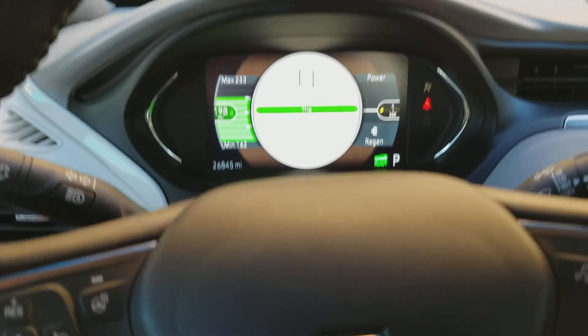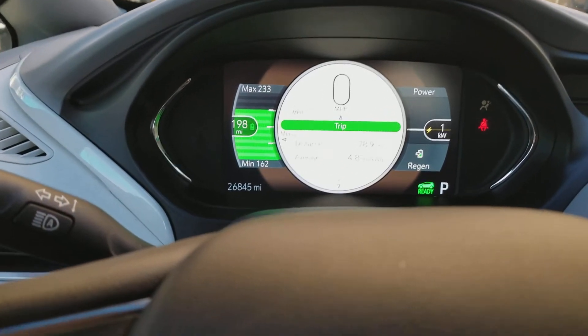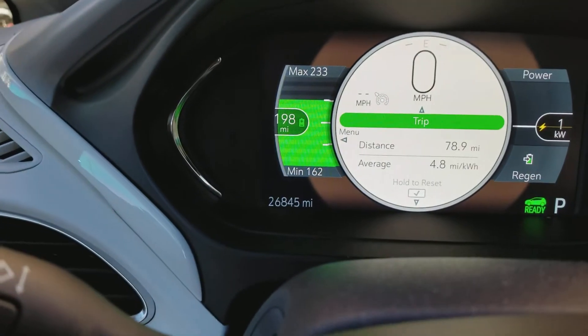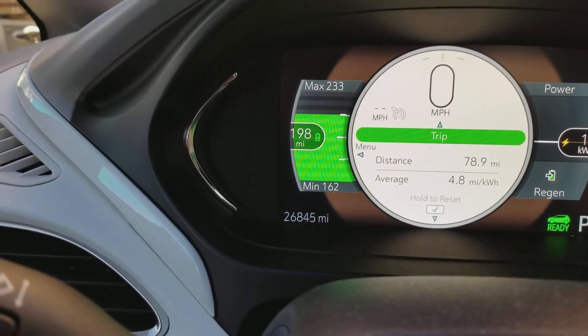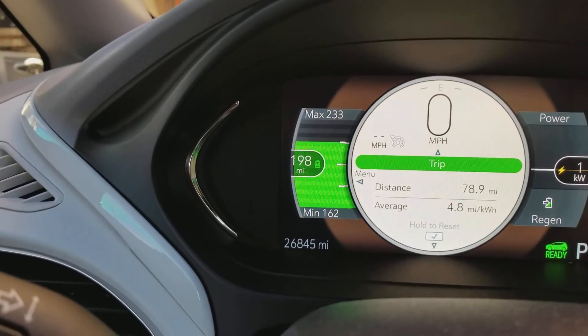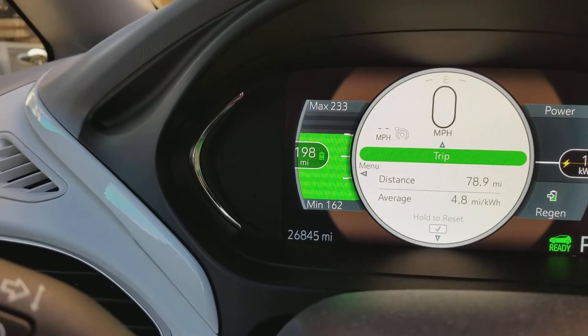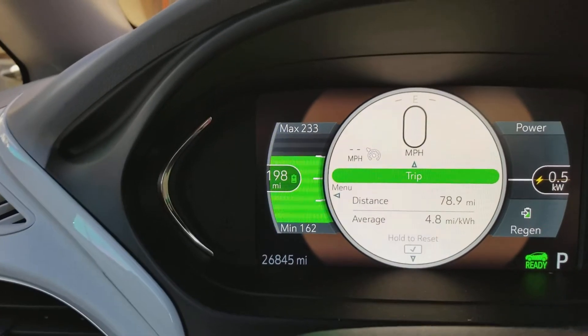Hey, welcome back. Just had to make a quick post — want to show you the difference that tire pressures make. On the dash I've driven 100 miles and I have 198 miles left in the tank. I reset everything. I drive about 80 miles round trip back and forth to work — that is my trip.